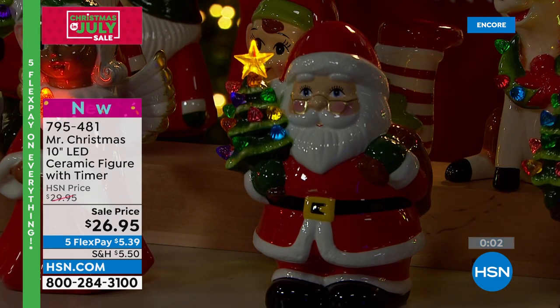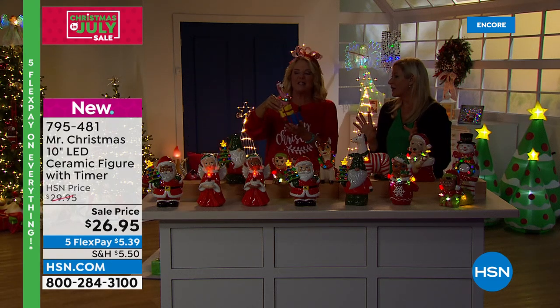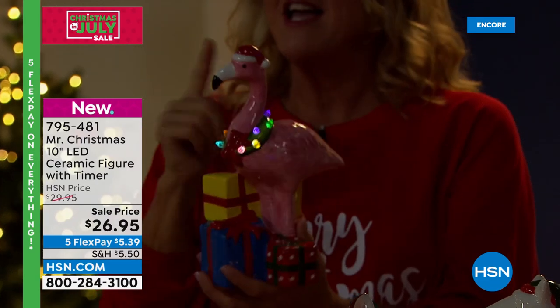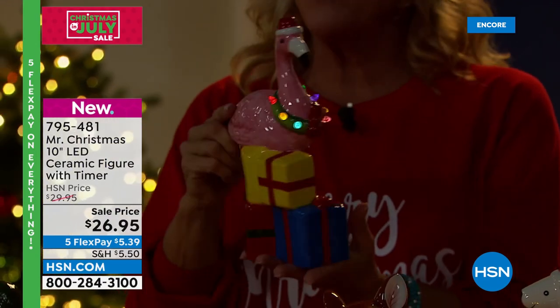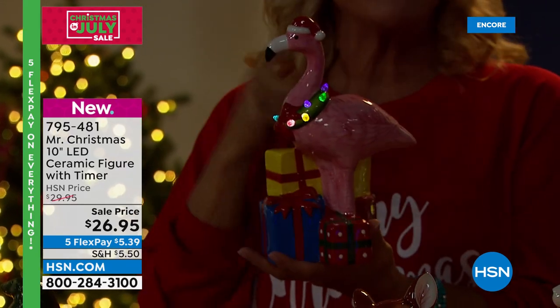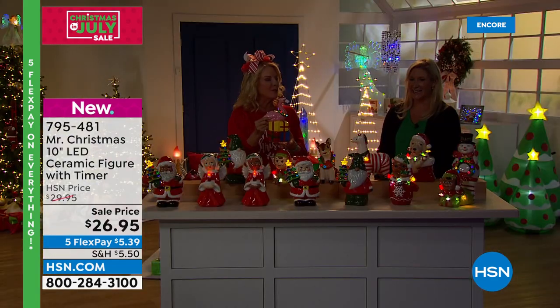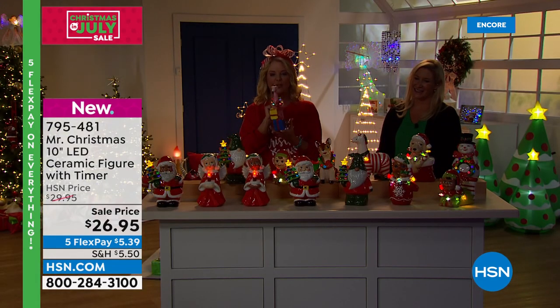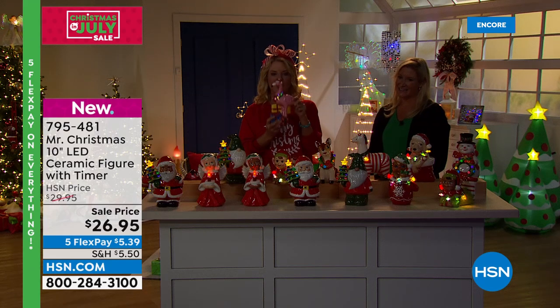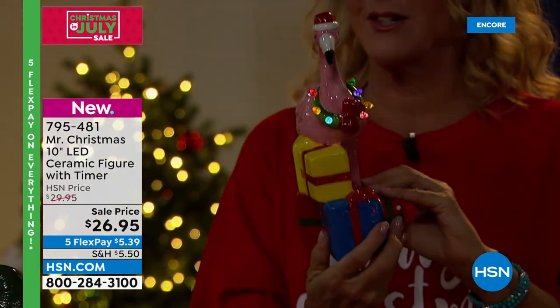Great idea for a guest bathroom — your guests walk in and are just charmed. The flamingo is everyone's favorite: I have only 390 left and it will not make it through the weekend. The llama is also flying out — only 350 left. You guys are going for the quirky, funny ones and I love that.